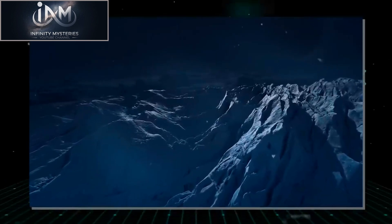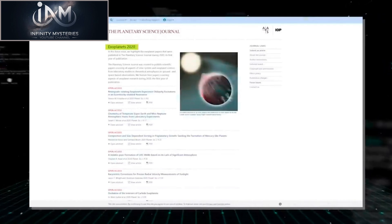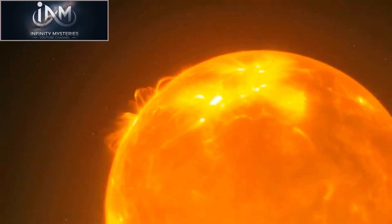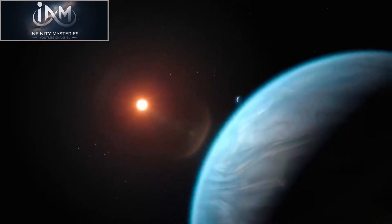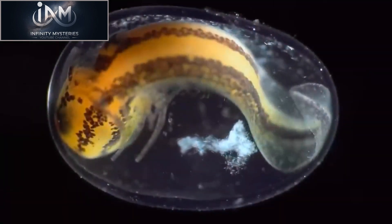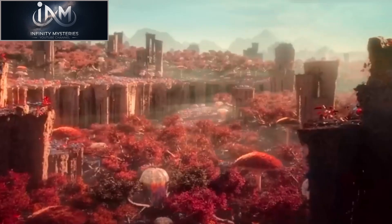Overall, Proxima b is an exciting discovery that has the potential to provide new insights into the possibility of life beyond Earth. While the conditions on the planet are challenging, several factors — including its location in the habitable zone and the presence of a thick atmosphere — suggest that life could exist there. Studying Proxima b is challenging due to its distance, but new techniques and technologies are being developed. If we are able to detect signs of life on Proxima b, it would be a major scientific breakthrough providing strong evidence that life can exist in a range of environments.